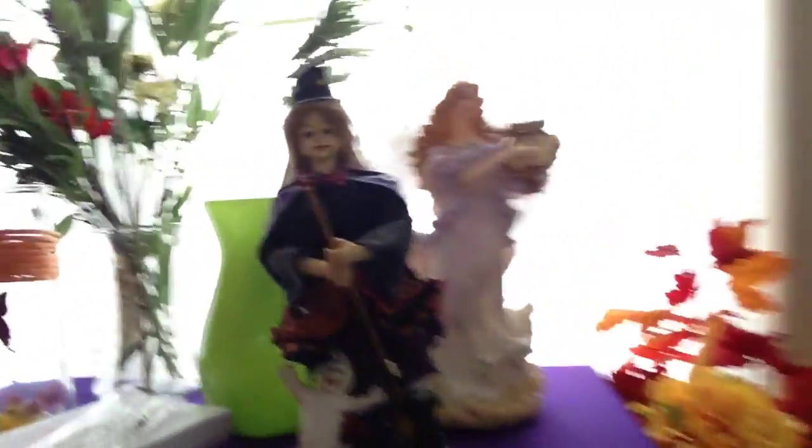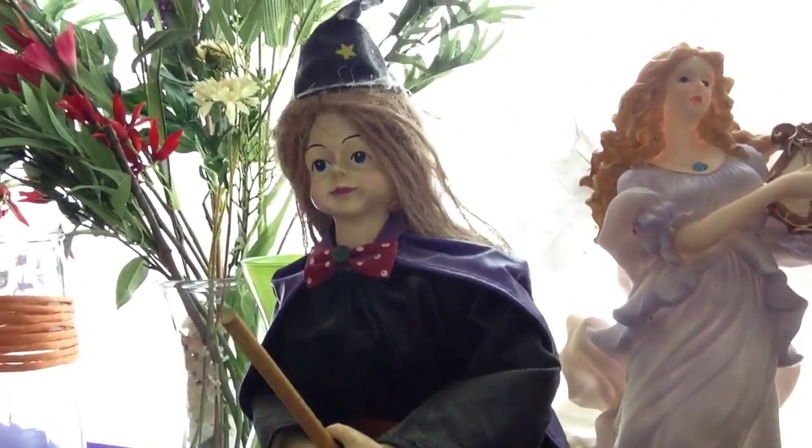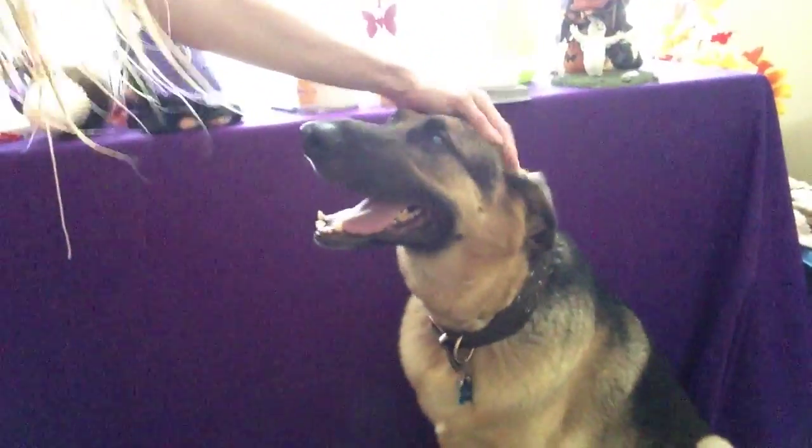Look at her — I got her for $3. Isn't she pretty? Look at her face. $3. And Ruger is posing for today. He's posing. He's a poser. He's a very beautiful model. Beautiful model. I would make him something.